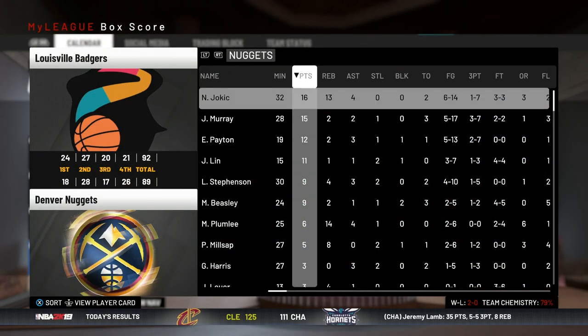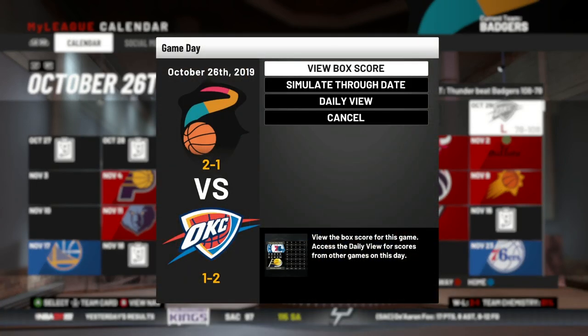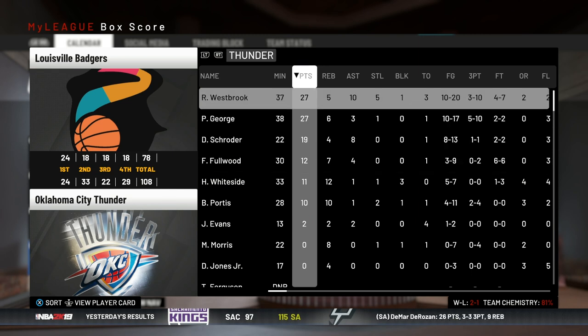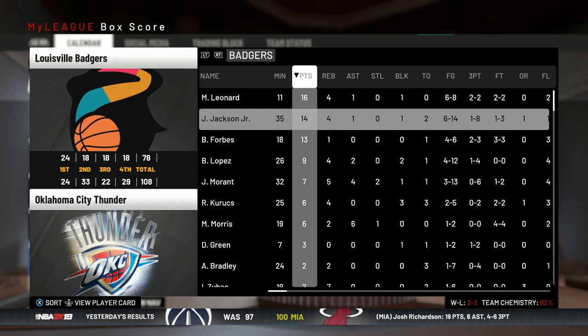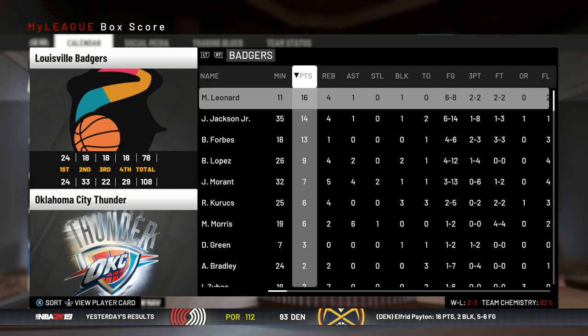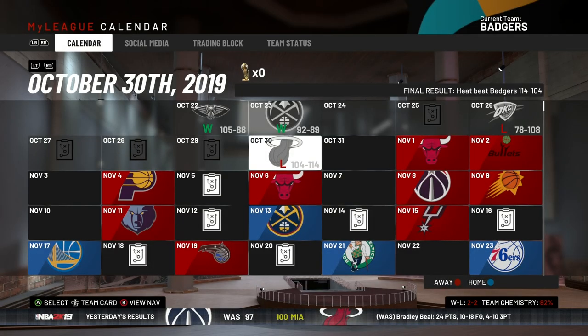On the other side, Nikola Jokić had a really good game — 16 points, 13 boards — and Jamal Murray came up big too. Next up we got the OKC Thunder and we lost badly — our first loss of the season. Westbrook and Paul George both put up 27 on us, Dennis Schröder putting up 19. Jaren Jackson had 14 points, Myers Leonard came up pretty big with 16 points in 11 minutes, and Forbes had 13 points in 18 minutes — our bench did really well.